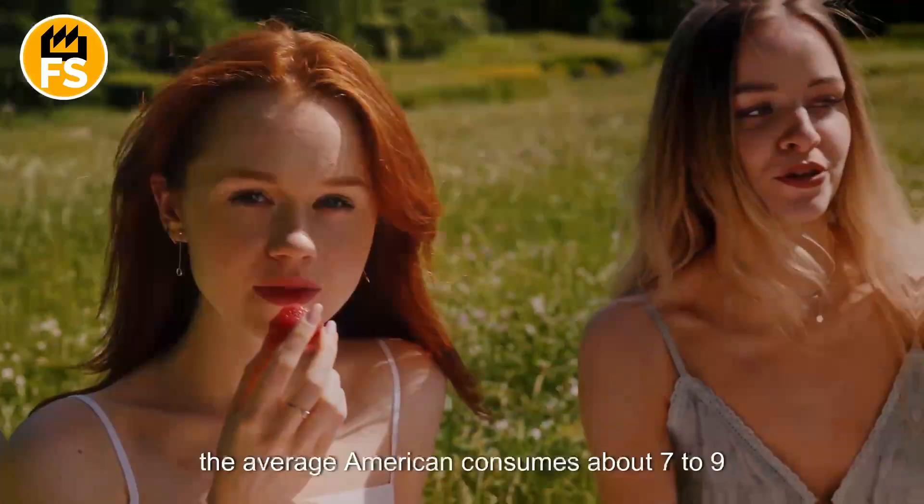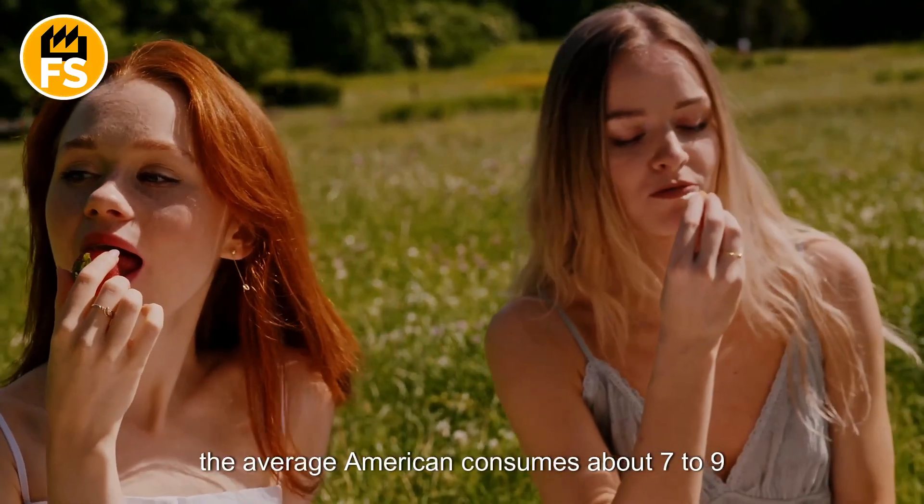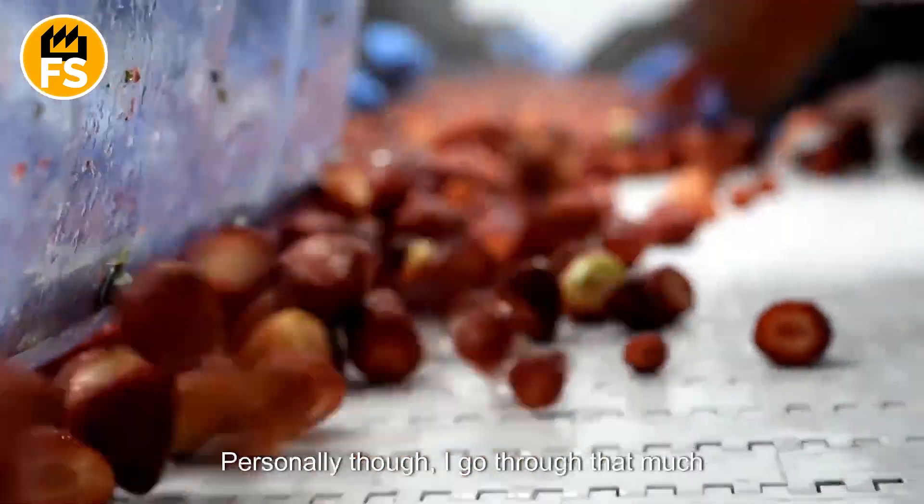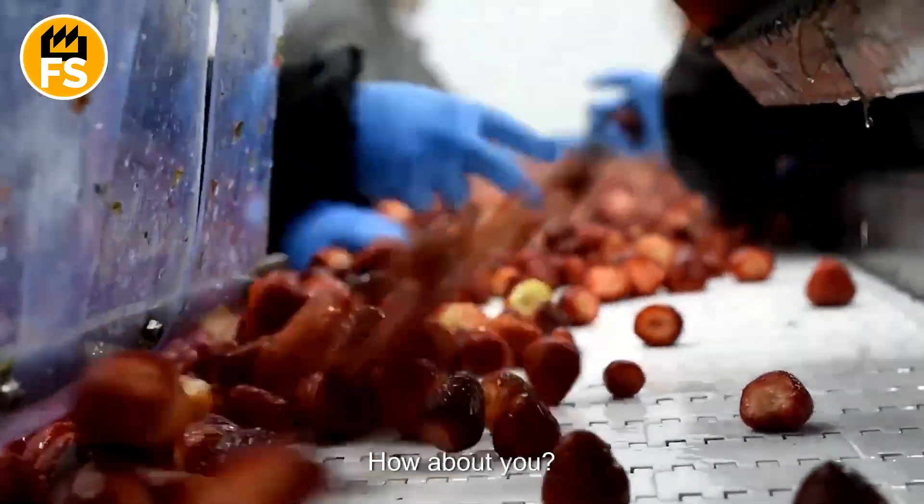According to statistics, the average American consumes about seven to nine pounds of strawberries per year. Personally, though, I go through that much in a month. How about you?